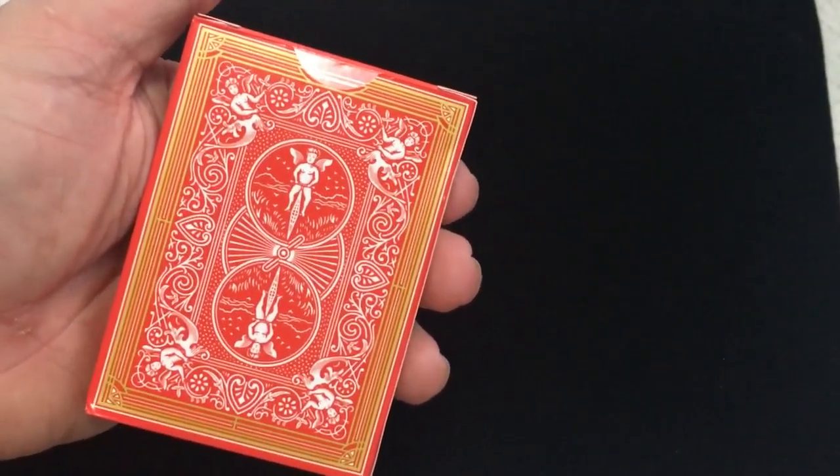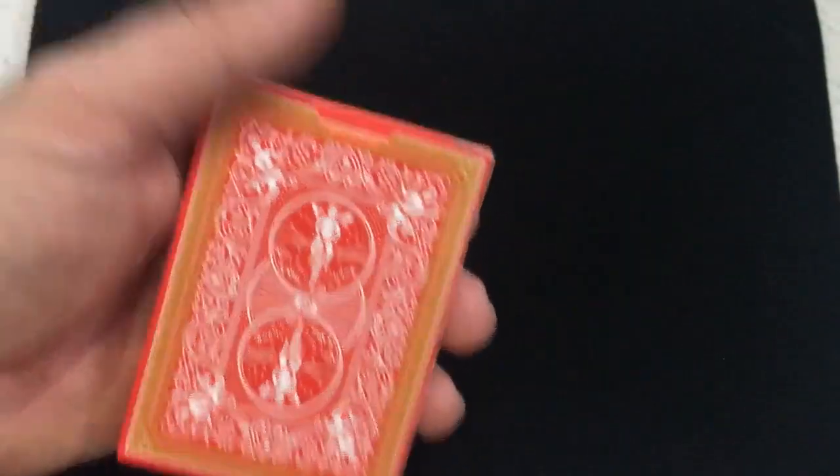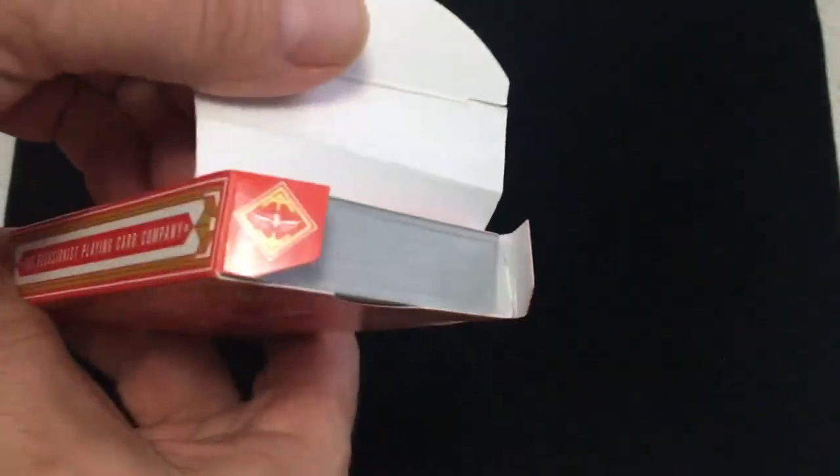It's printed by USPC and the back is the back design in like a picture frame. No seal and then the flap. You just got some pips.